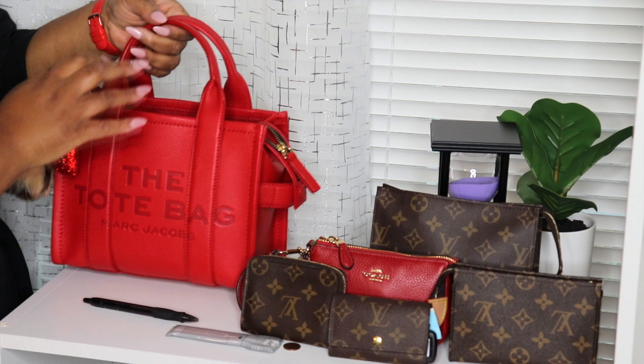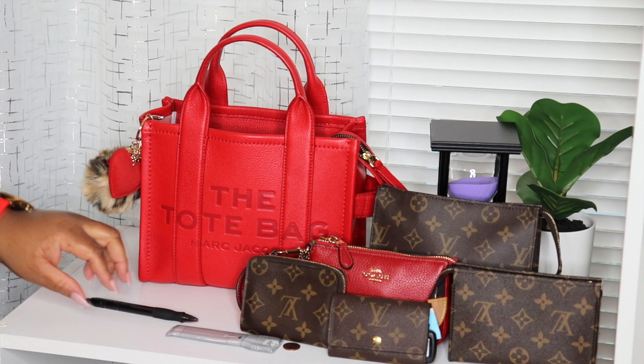That is so cute. Do they have one of these in red? I've never seen a red one, but if they had a red one or a brown one that would be so bomb.